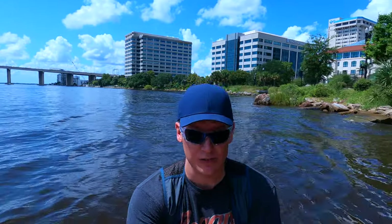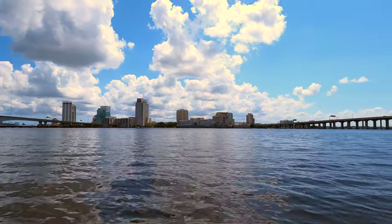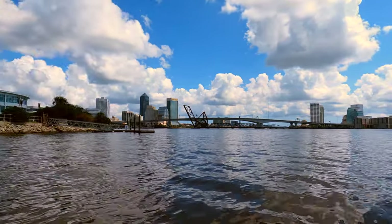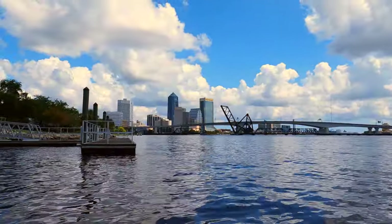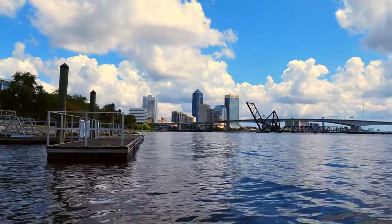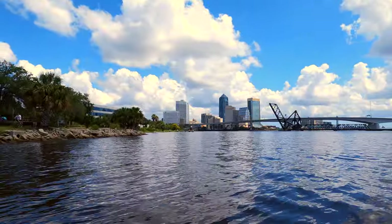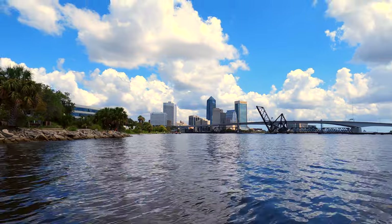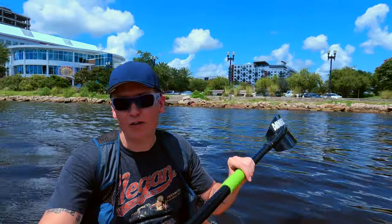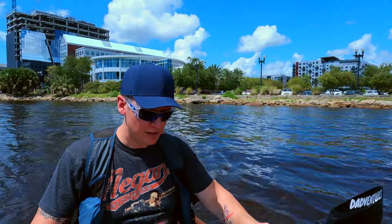You guys have to see this view. If you want downtown urban kayaking, this is the spot — it is gorgeous. Straight ahead, the drawbridge you see open is actually for the trains. I believe it's still in use today but I've never seen it down and I've never seen a train on it. According to the map, McCoy Creek is supposed to be straight ahead just past that dock before you get to the overpass.